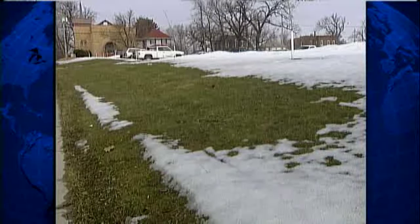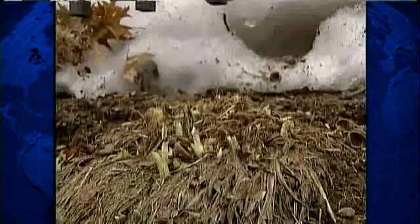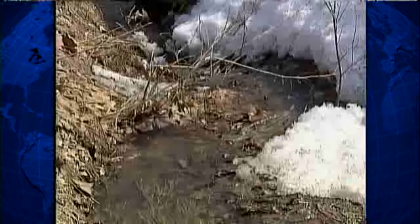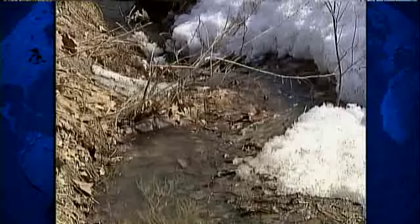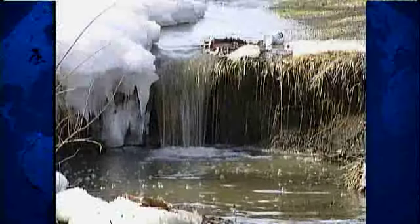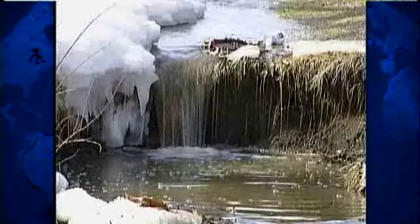Yet even among all this unsightliness, there are some bright signs of spring. What's that behind that big pile of snow? Buds bursting. And what flows fast in this drainage ditch? After the winter we've had, some people might call it hope. Steve Carlin, KCCI News Channel 8, Iowa's news leader.